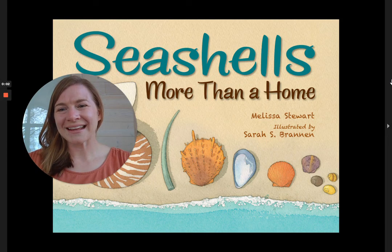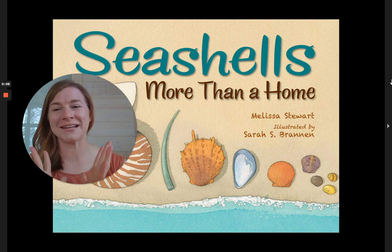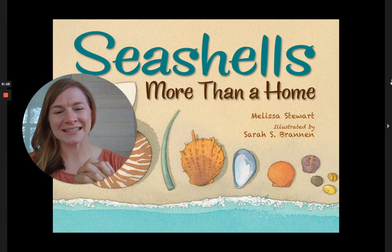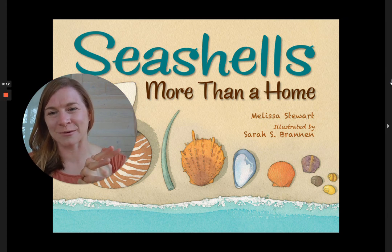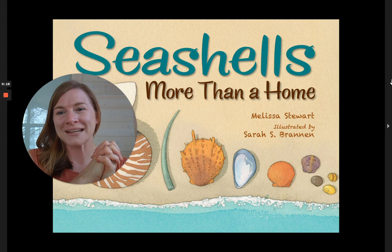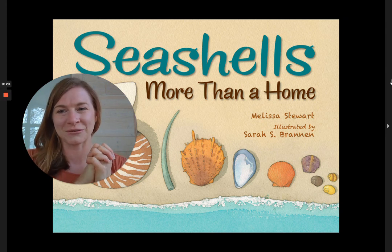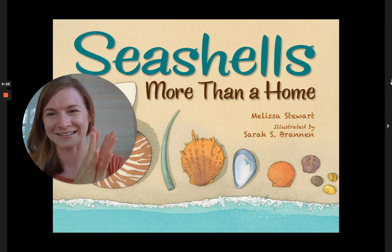Hi friends, it's Dana here. It is almost summertime and I hope that your summertime travels bring you to some beach somewhere, because that's the thing I like to do best in summer — visit a beach, whether it be an ocean beach or a lake beach. Both have these wonderful things called seashells.